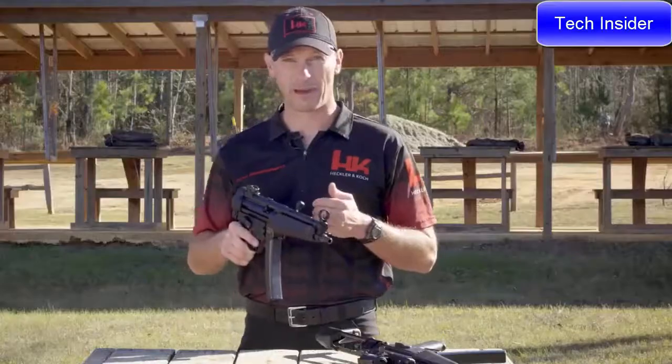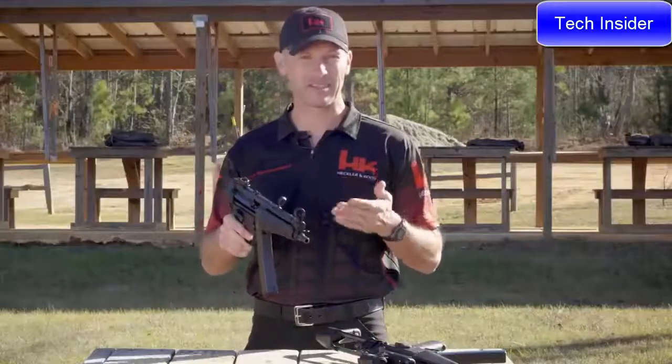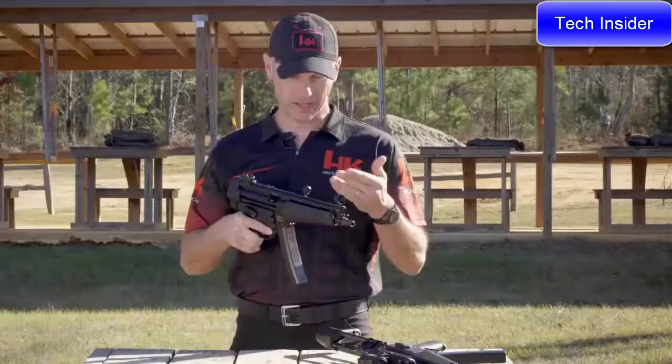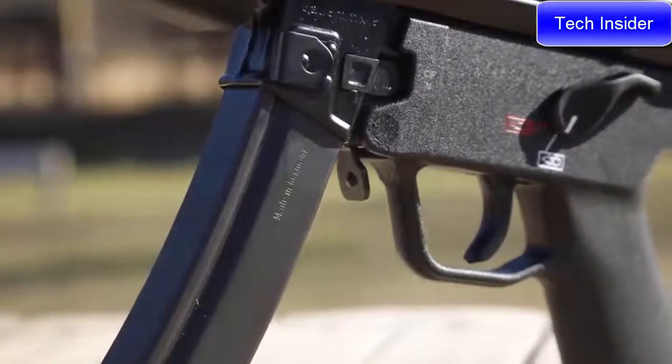Another welcome upgrade on the SP5 is that it ships with the ambidextrous trigger pack, which includes the extended safety selector levers. These allow both right- and left-handed shooters to more easily manipulate the safety regardless of finger length. Just like the MP5, the SP5 comes standard with a paddle magazine release which is fully ambidextrous and facilitates faster magazine changes.